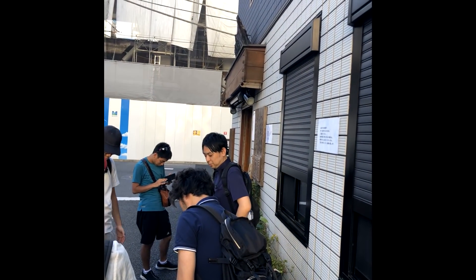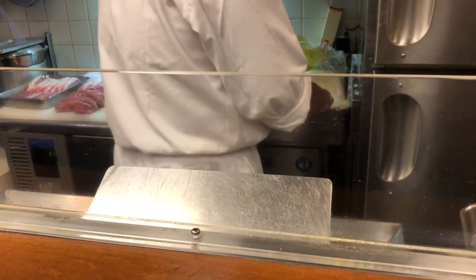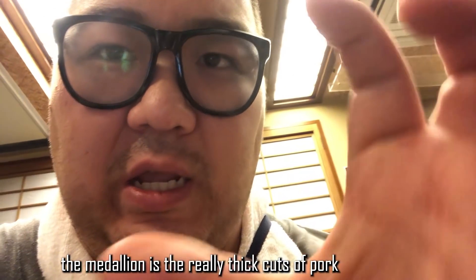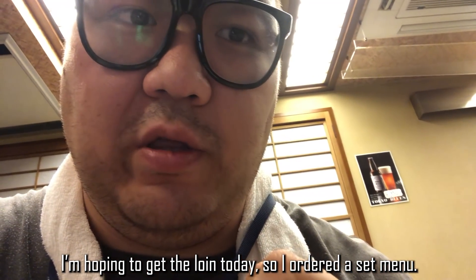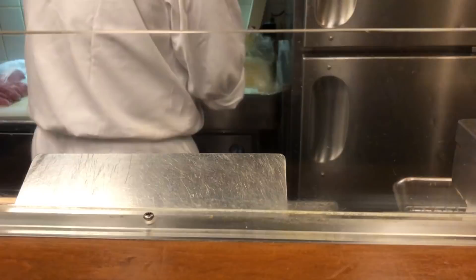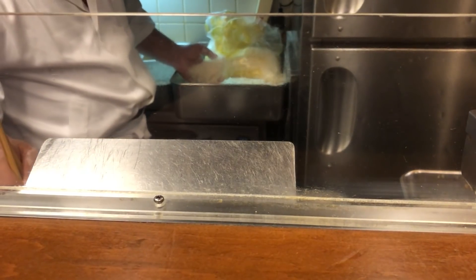A half hour before dinner service, I still had six or seven people in front of me and a whole lot more behind me. Being a single diner I was seated on the first floor at the bar right in front of where they cooked the food. Now they have the pork medallion and pork loin. The medallion is the really thick cuts of pork and the loin is where it's a little bit thinner. I already had the medallion before so I'm hoping to get the loin today. Every single tonkatsu they make here is made fresh to order, and you can see that he's rolling each and every single pork medallion by hand and breading it and then getting them ready for frying.